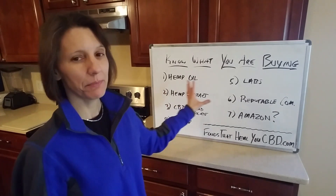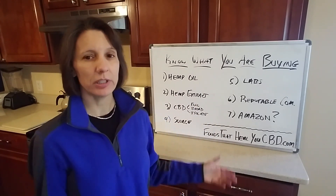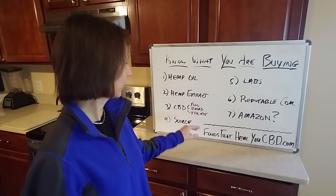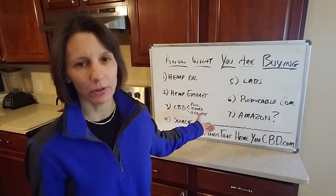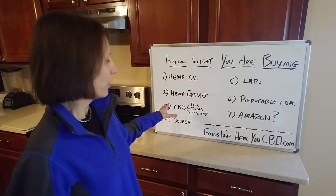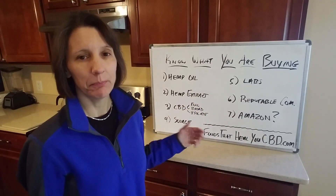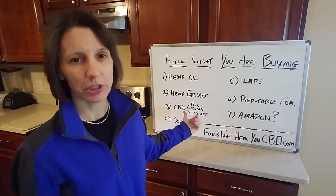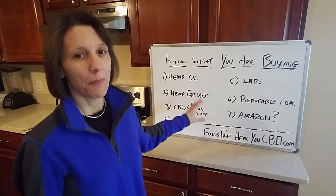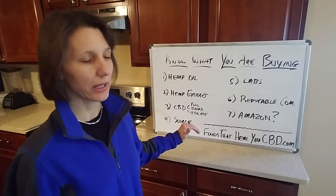If your label says hemp oil and CBD, you need to know what type of CBD it is — full spectrum, broad spectrum, or isolate. That's really important. Isolate is not very expensive, so if a company is charging you one or two hundred dollars for a bottle and only using isolate without telling you, they're making a lot of money off you. Full spectrum is going to be superior, but broad spectrum and isolate have their own benefits too. You just need to know what you're paying for.